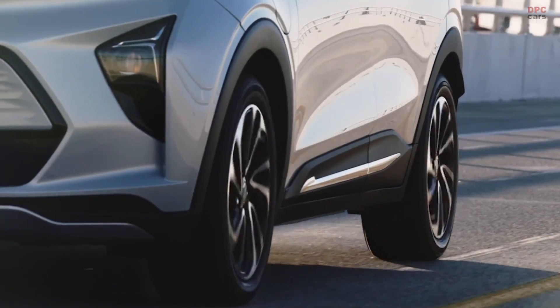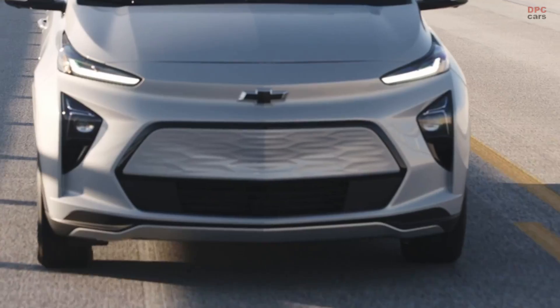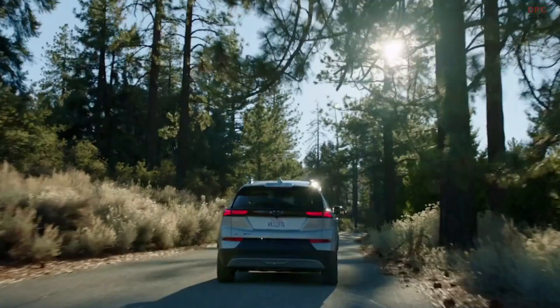Under the hood, you'll find Chevy's proven EV propulsion system technology, with a single motor drive unit producing 200 horsepower and an immediate 266 pound-feet of torque.